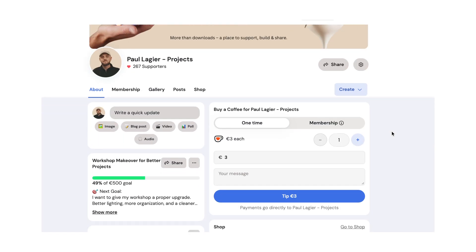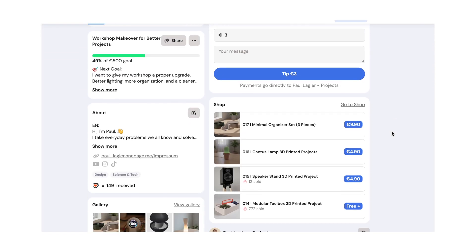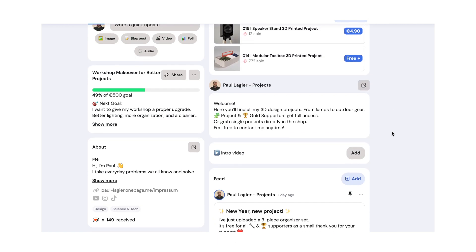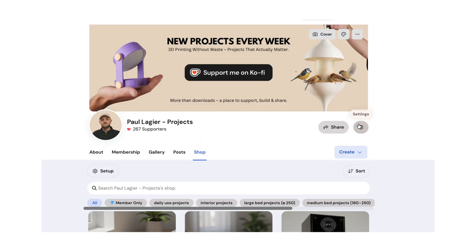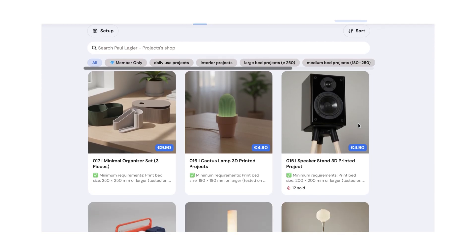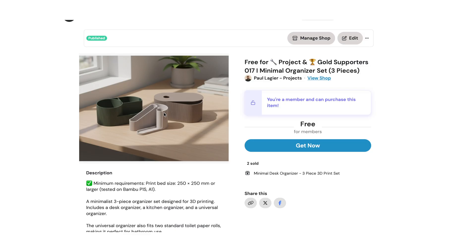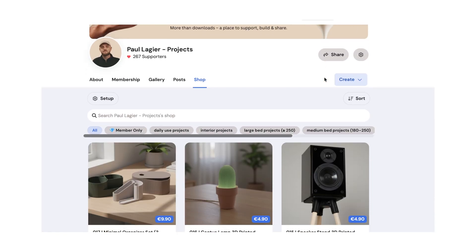If you'd like to build any of my projects yourself, you can find all the files, build guides, and details on my Ko-fi page — the link is right below this video. To start the new year, I also released a three-part, fully printable desk organizer set over there. So if you enjoy building things for your workspace or improving your desk setup, feel free to check that out as well.